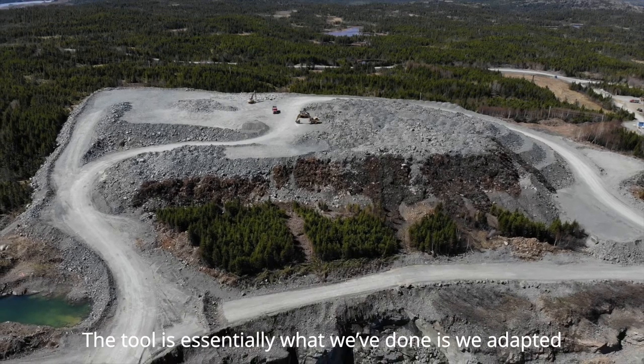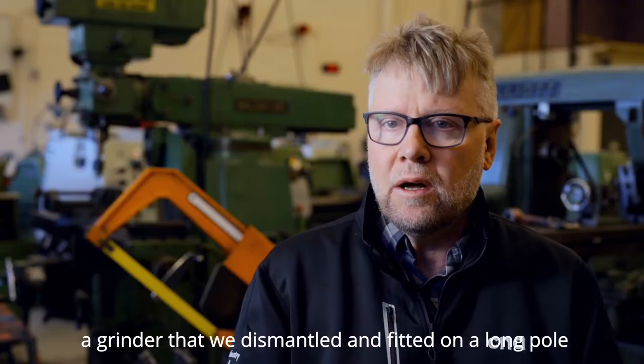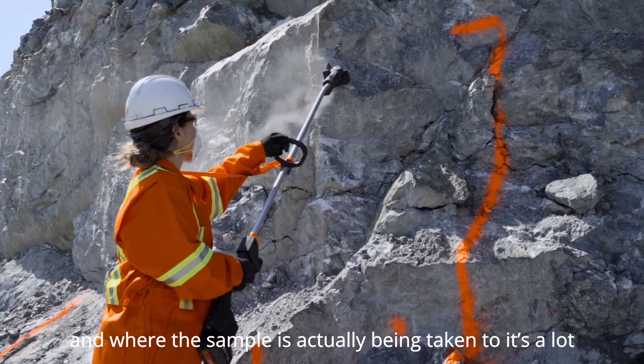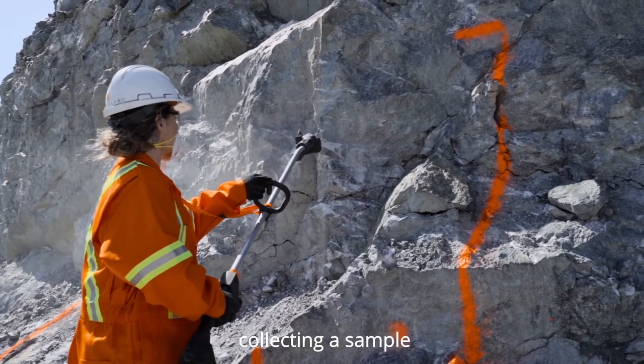Essentially what we did was adapt a grinder — we refitted it on the end of a long pole. This way it removes the sampler from the mine face and where the sample has actually been taken, so it's a lot safer tool to use than being up at the mine face collecting a sample.